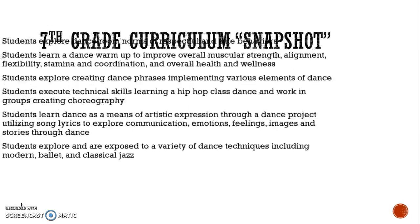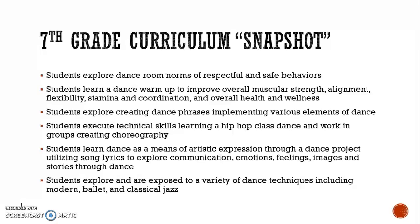As for seventh grade, it is very much similar to sixth grade, except there are enhancements to their criteria when it comes to certain projects, such as creating dance phrases implementing the various elements of dance and working with the hip-hop class dance and creating choreography. Additionally, students learn dance as a means of artistic expression through a dance project utilizing song lyrics to explore communication, emotion, feelings, images, and stories through dance.